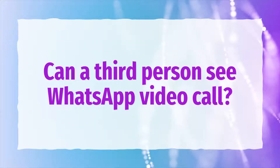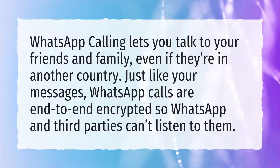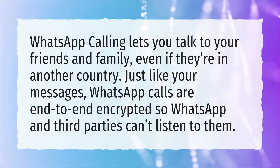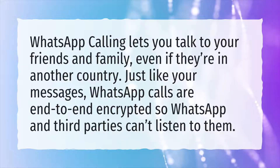Can a third person see a WhatsApp video call? WhatsApp calling lets you talk to your friends and family, even if they're in another country. Just like your messages, WhatsApp calls are end-to-end encrypted, so WhatsApp and third parties can't listen to them.